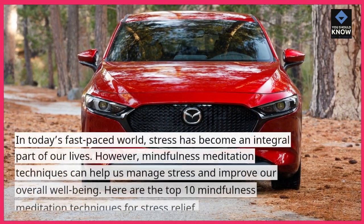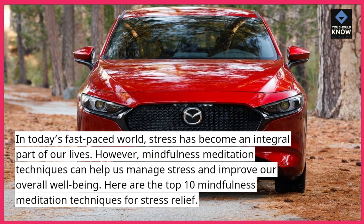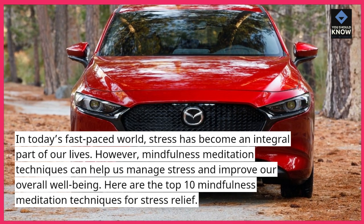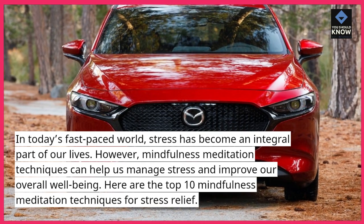In today's fast-paced world, stress has become an integral part of our lives. However, mindfulness meditation techniques can help us manage stress and improve our overall well-being. Here are the top 10 mindfulness meditation techniques for stress relief.